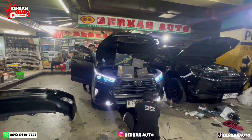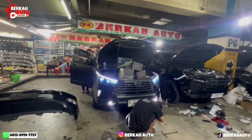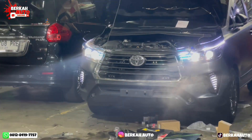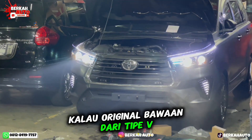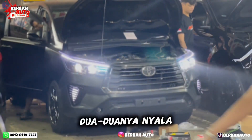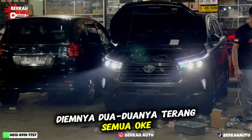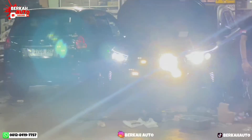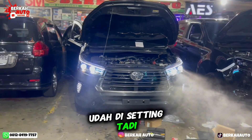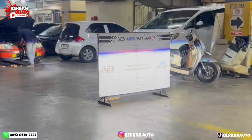Yang terakhir di bagian headlamp. Headlampnya sekarang sudah dua-duanya nyala. Kalau original bawaan dari tipe V atau Venturer, hanya ada satu di bagian luarnya — sekarang sudah dua-duanya nyala. Tinggal kita cobain lampu dim-nya — dua-duanya terang semua. Untuk silau lawan arah, jangan khawatir, ini tidak bikin silau. Dia sejajar, sudah disetting, tetap lurus. Begitu kita nge-dim, dia akan terang sekali.